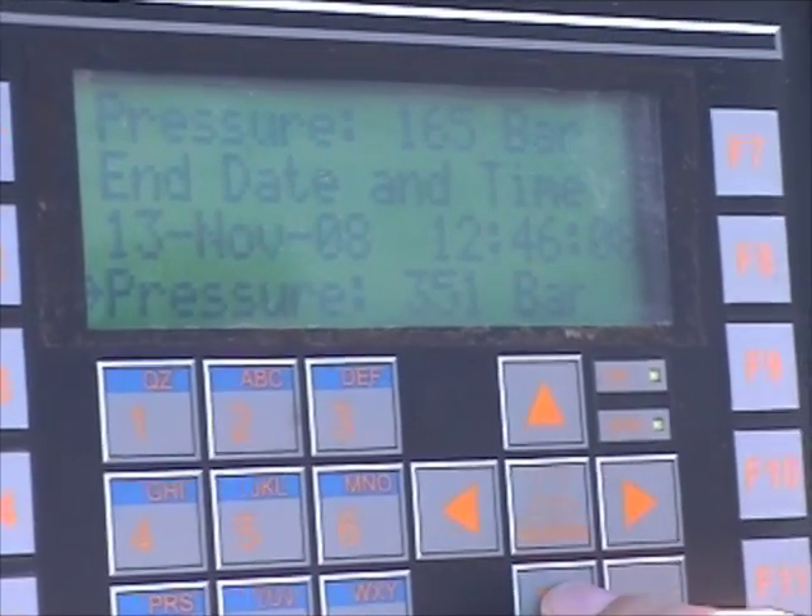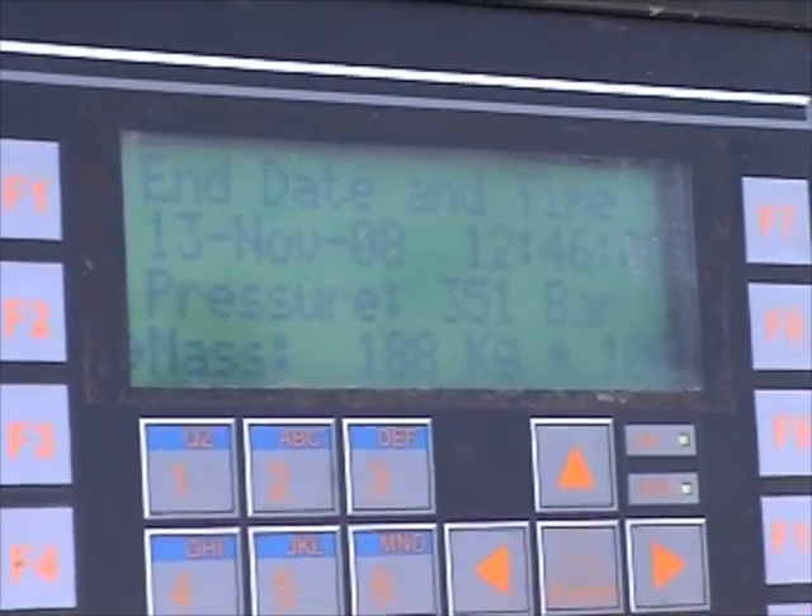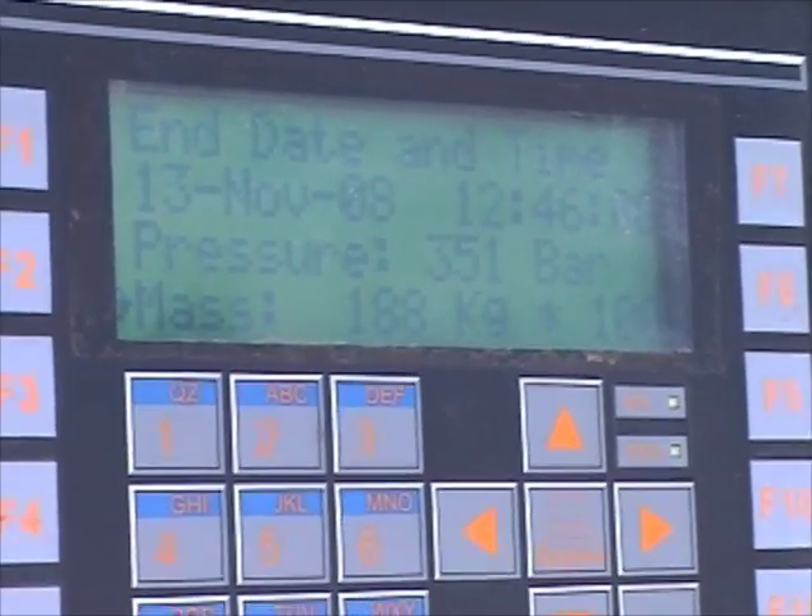The final pressure was 350 bar, which is 5,000 PSI, and we put 1.88 kilograms into the tank.